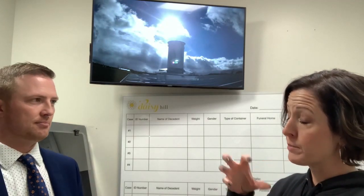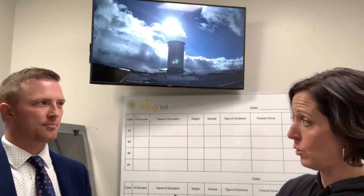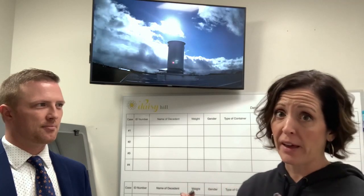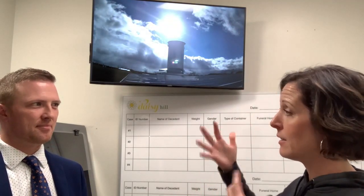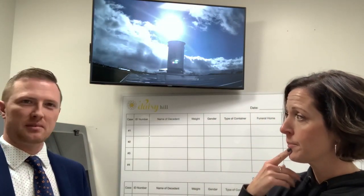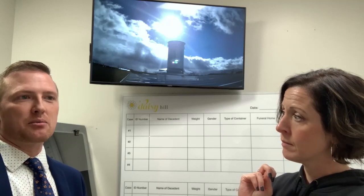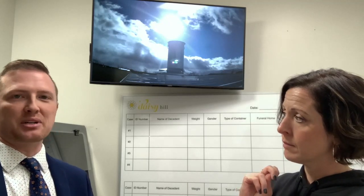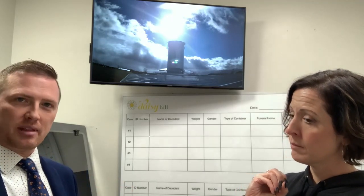Especially when cremating certain types of boxes like some caskets, or when you have a heavier individual where adipose tissue is burning extra hot, you can get different types of emissions. A variety of aspects of the cremation can cause emissions — sometimes predictable, sometimes not. The camera helps make sure we're on top of it before neighbors even notice, and well before anyone calls the fire department.